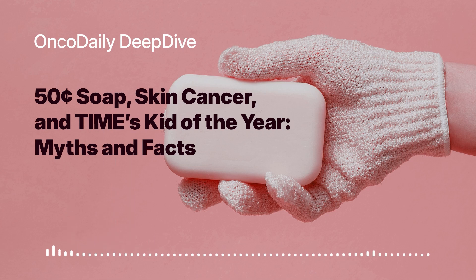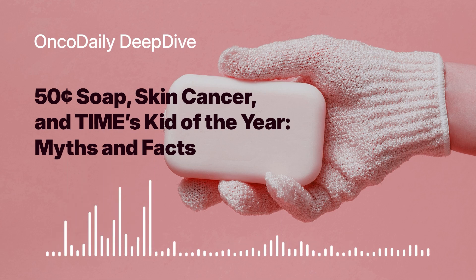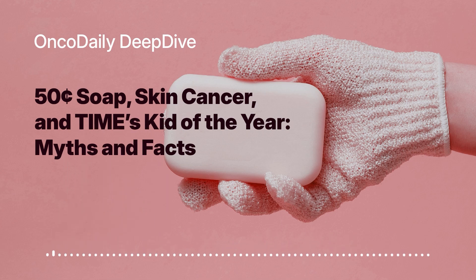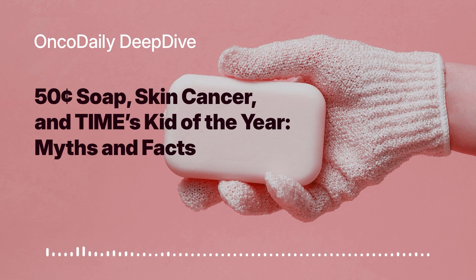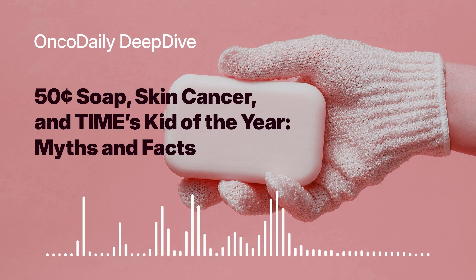While we wait to see what the future holds for SCTS, it's important to remember that we all have a role to play in melanoma prevention. Talking to your healthcare provider about your individual risk factors, getting regular skin checks, and being sun smart are all steps we can take today to protect ourselves and our loved ones. Stay informed about the latest developments in melanoma research — the field is constantly evolving.